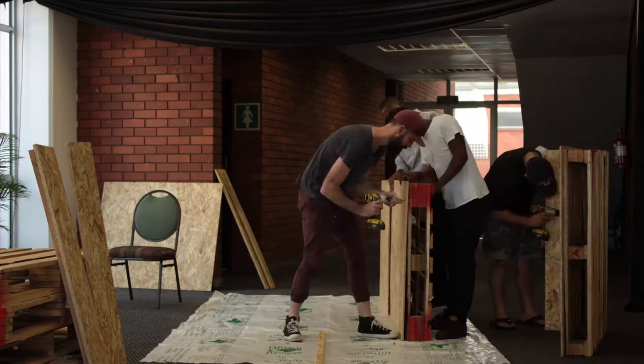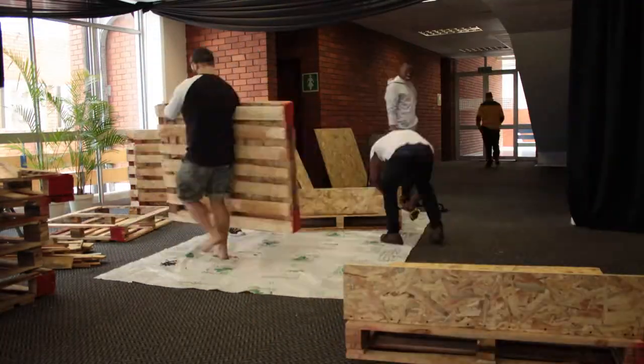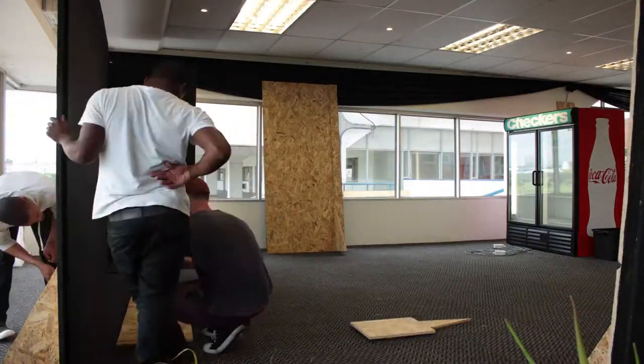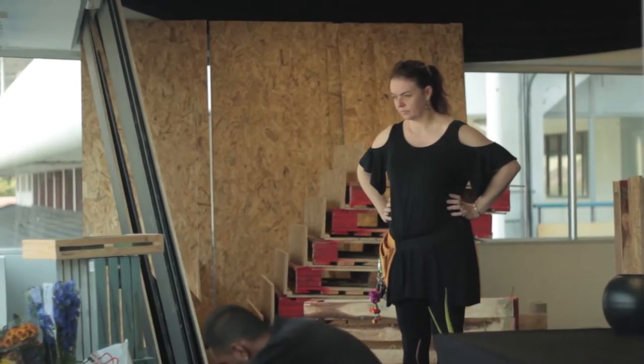It's all about getting the client what they want at the end of the day. This is Aubyn from a company called Out The Box Productions. She's been kind of our client and she's also got some really cool décor things that are just going to make this stand look really cool.